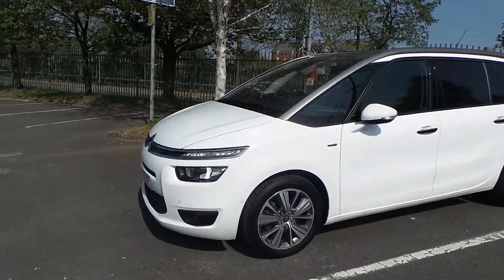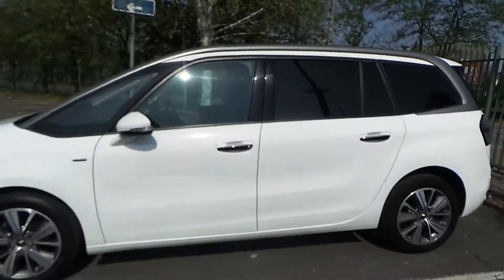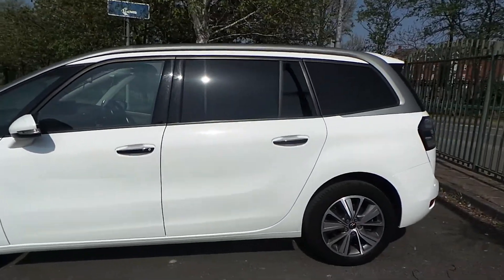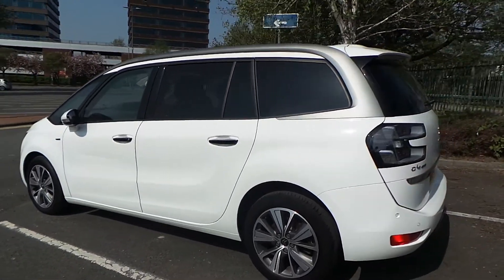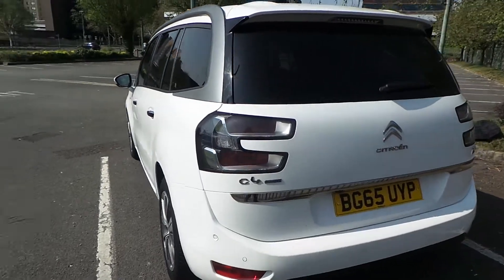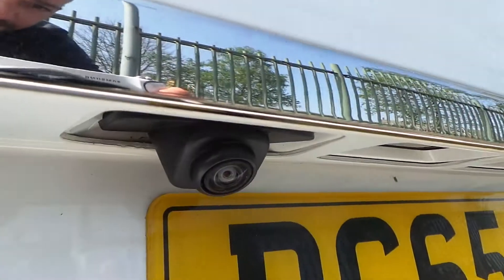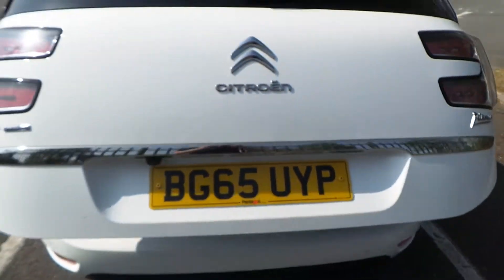This car comes with daytime running lights and front fog lights. We have alloy wheels that are diamond cut bi-coloured, dark array tinted glass, and a chrome finish to the door handles. This car has both front and rear parking sensors, and we also have a reversing camera and an electric tailgate.